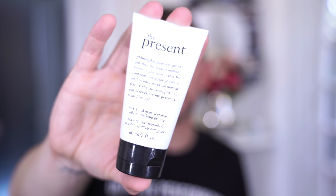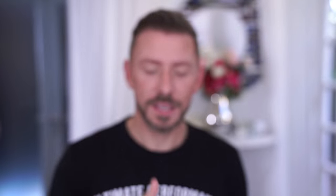Another primer that is the holy grail of primers because it's like glue is Philosophy — and it's The Present. All the links are in the description bar below. This stuff feels like glue on the skin and your foundation — everything sticks to it. After you've applied it you need to wait at least two minutes; I really would wait longer. It needs time to stick otherwise it's going to be a nasty mess. Love this.